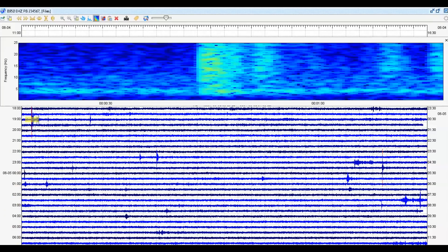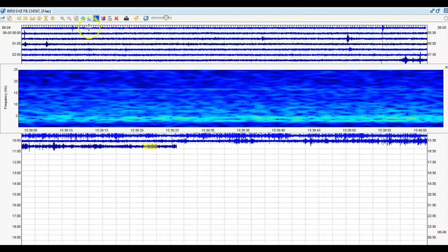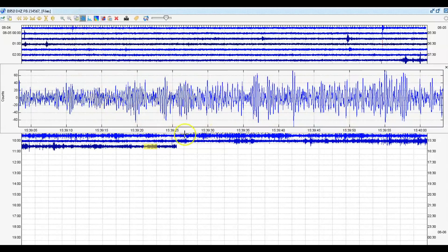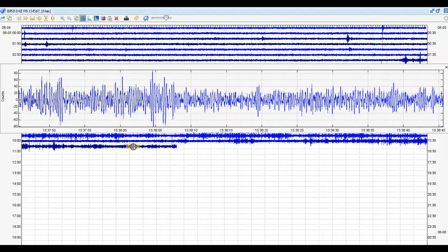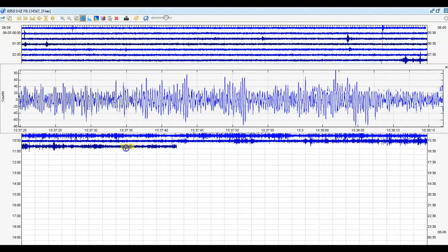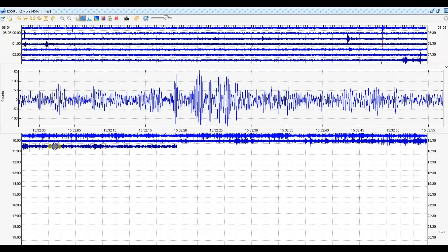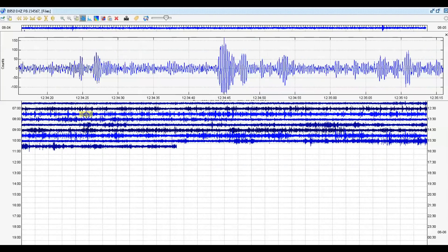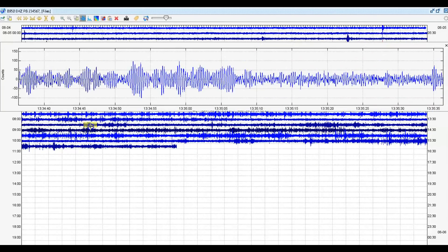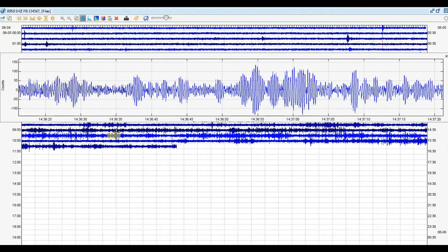This is borehole 950 and this is what I was showing when I pulled the files. Drum beats. Let's look at the signature — look at that. Volcanic tremors coming from a borehole. This is not outside noise because it's a very deep well — 500 feet under the ground. We got a little shaker there. Volcanic tremors coming from a borehole.